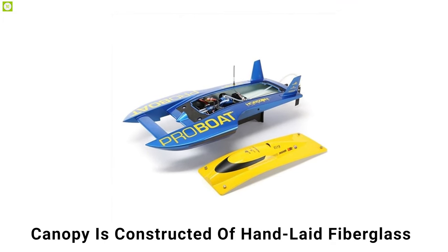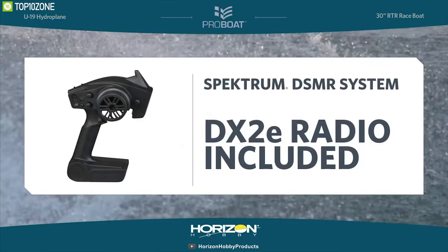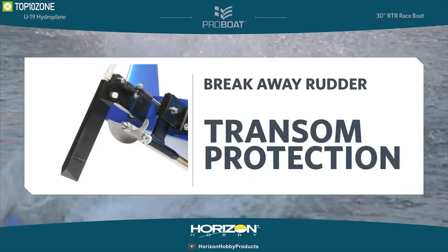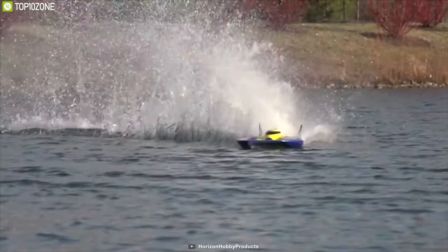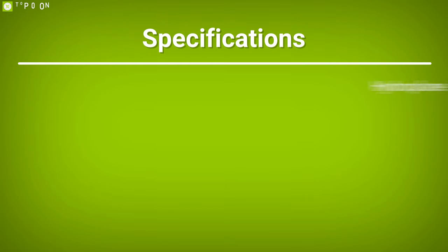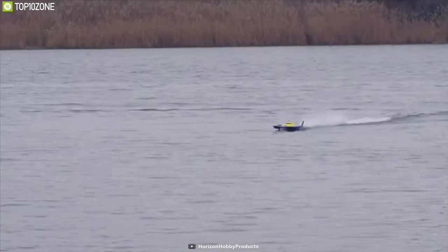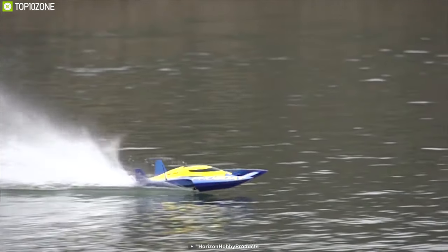The canopy, like the hull, is constructed of hand-laid fiberglass to ensure durability. The included Spektrum DX2E DSMR 2.4 gigahertz transmitter will provide a clear, precise connection while the hydroplane is on the water. The aluminum rudder features a breakaway design that will safeguard the transom if the hydroplane hits an immovable object or runs ashore. The UL-19 30-inch brushless hydroplane RTR delivers adrenaline-pumping, heart-pounding action you won't soon forget.